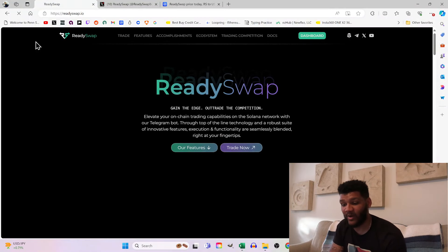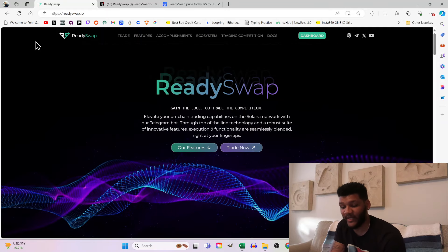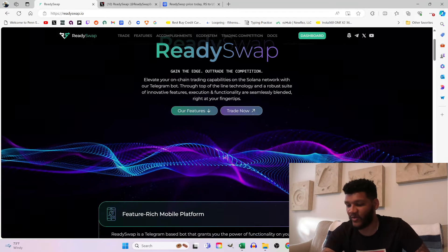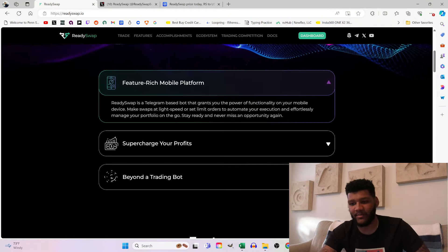Let's go ahead and dive right into this. I think we need to start with the website — we're going to the website right now. If we look at ReadySwap: 'Gain the edge, out-trade the competition, elevate your on-chain trading capabilities on the Solana network with our Telegram bot through top-of-the-line technology and a robust suite of innovative features.' You can also trade right now because it is live — it's not a pre-sale at the moment.